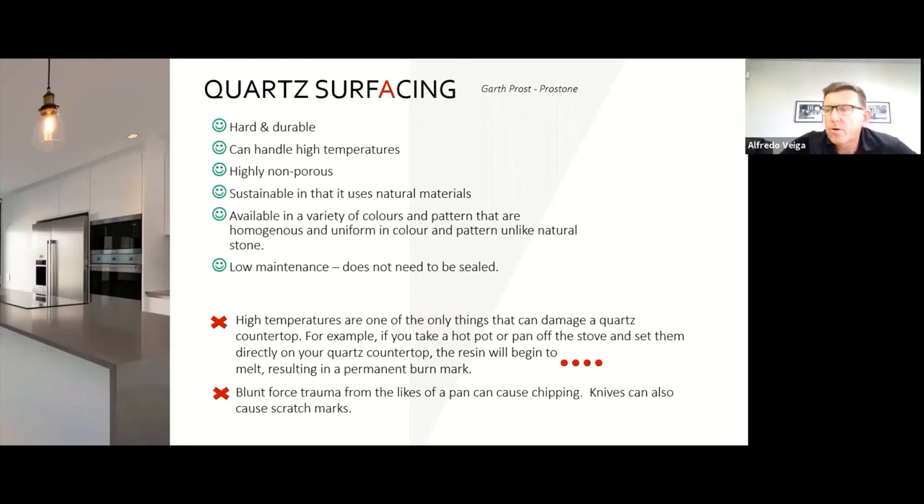Cons of quartz: extreme heat is a problem, though nothing found in a residential kitchen. When it comes to chips, scratches, and cracks, the resin content forms a slightly weak point in the surface. It's recommended to use a cutting board and a trivet next to the hob when working on the surface.